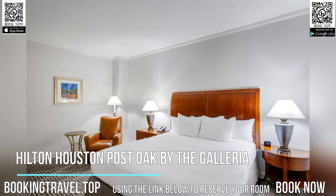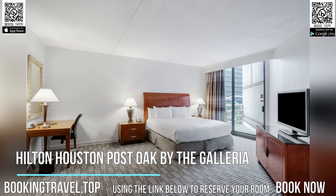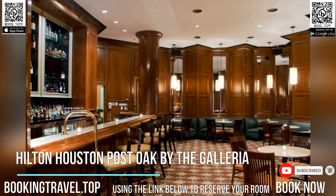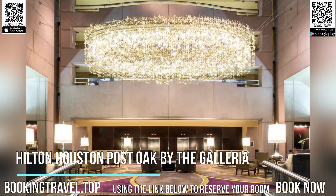Hilton Houston Post Oak by the Galleria is set in Houston, less than a kilometer from the Galleria and the Water Wall. The hotel has an outdoor pool and a fitness center, and guests can enjoy a meal at the on-site restaurant. Private parking is available on-site.